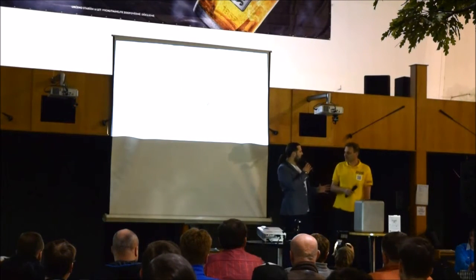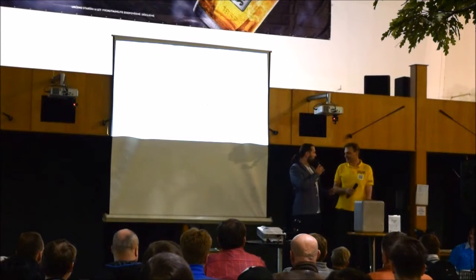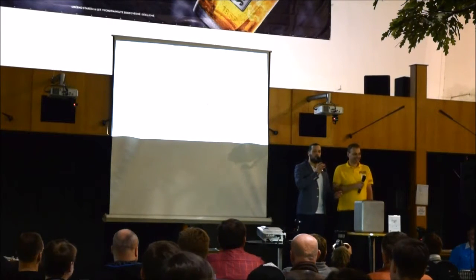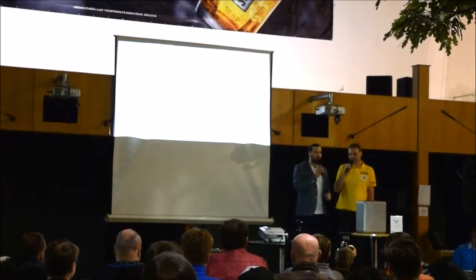Padl vtipný komentář, zda je v publiku někdo z BIS nebo tajných služeb – řečník poznamenal, že Česká republika má tři tajné služby. Dotyčný odpověděl, že zná jen jednu, a celá výměna vyvolala pobavenou reakci.